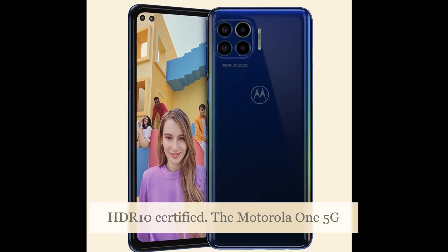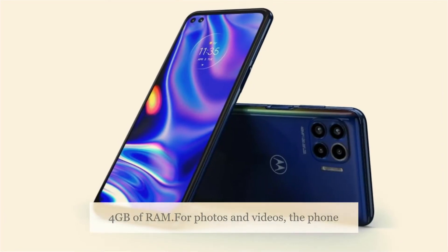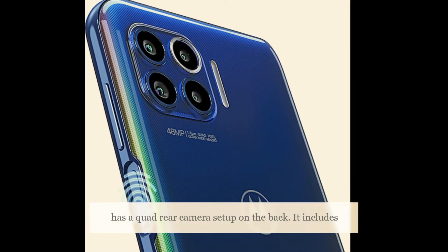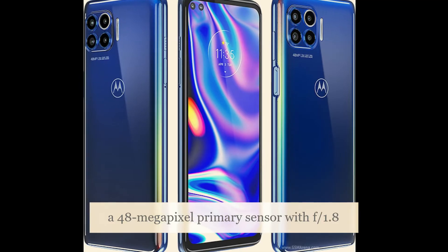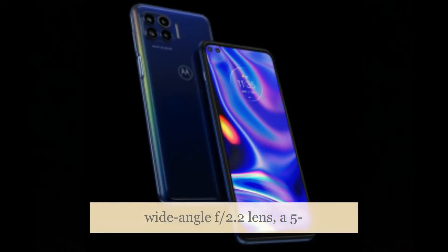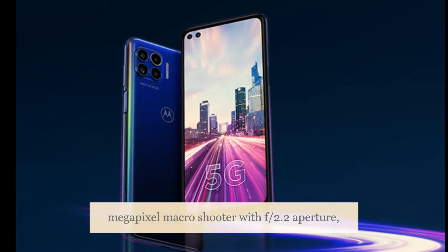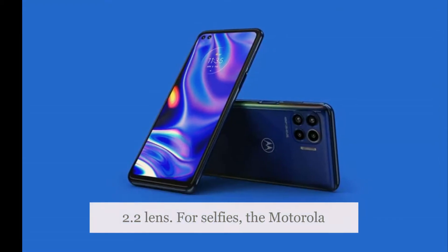The Motorola 1 5G is powered by the Snapdragon 765G SoC with 4GB of RAM. For photos and videos, the phone has a quad rear camera setup on the back. It includes a 48-megapixel primary sensor with an f/1.8 lens, an 8-megapixel ultra-wide-angle sensor with f/2.2 lens, a 5-megapixel macro shooter with f/2.2 aperture, and a 5-megapixel depth sensor with an f/2.2 lens.